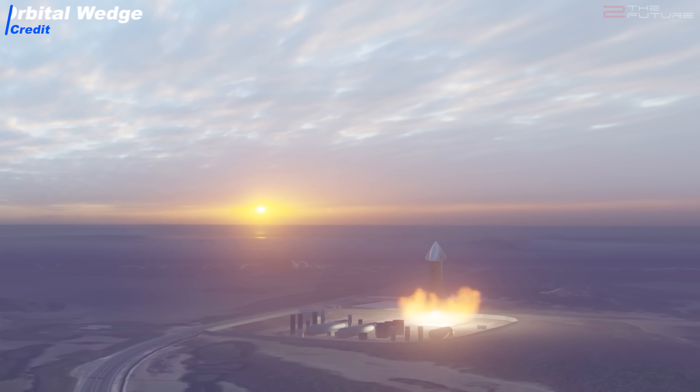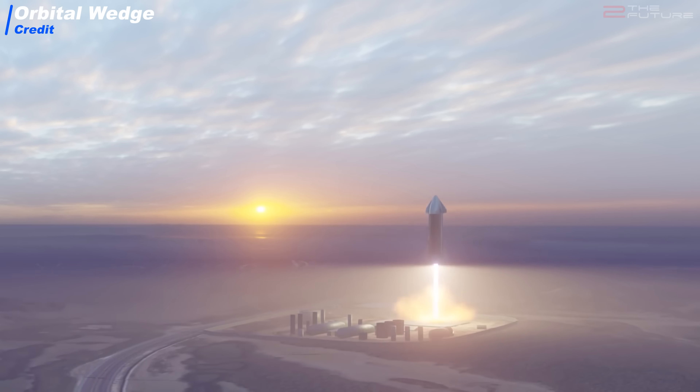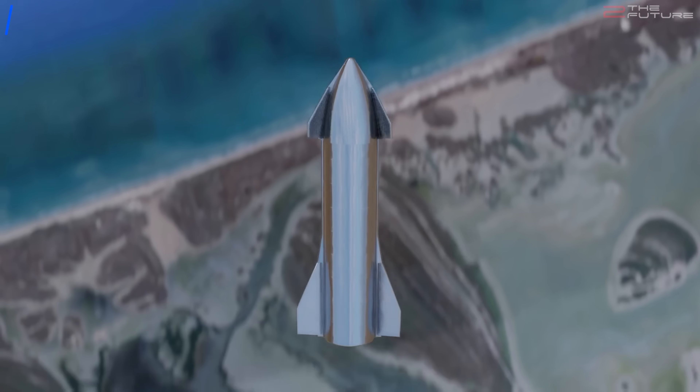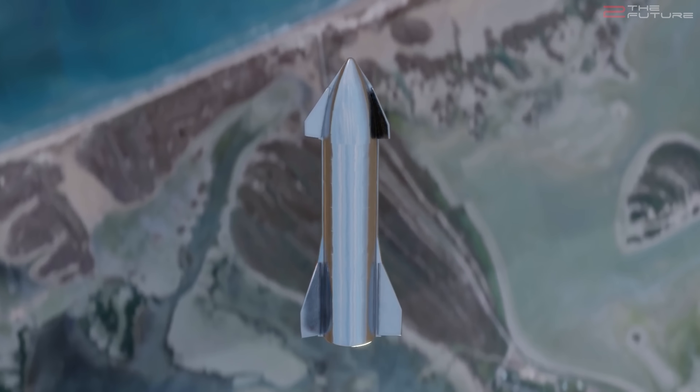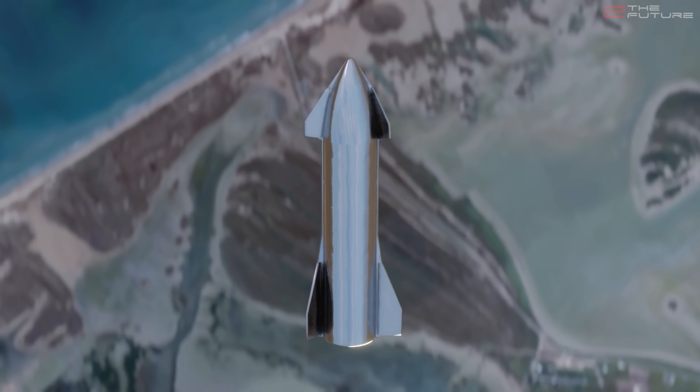This is a testimony to SpaceX's radical pace of improvement with steel construction and welding methods over the last year. It won't be long until the 15km flight test will happen. This test will be really important, as it will test the crucial skydive and subsequent belly flop maneuvers, which is a crucial part of Starship's atmospheric reentry. The chances that the test will go as planned are pretty good, which would be a huge milestone for the Starship program.